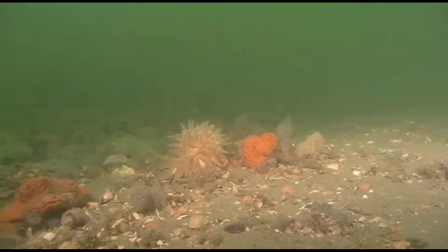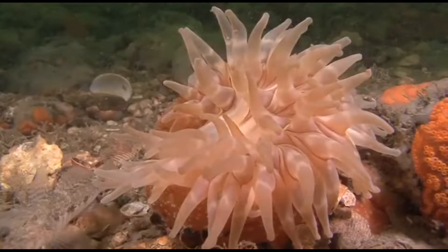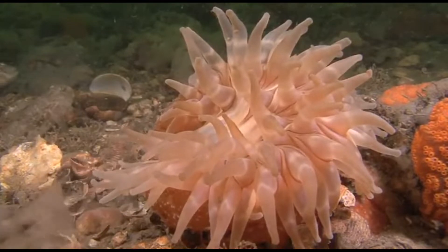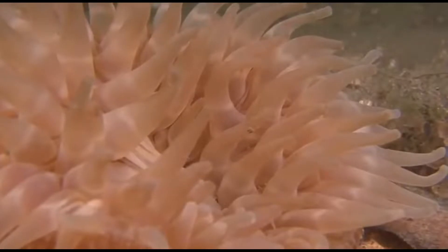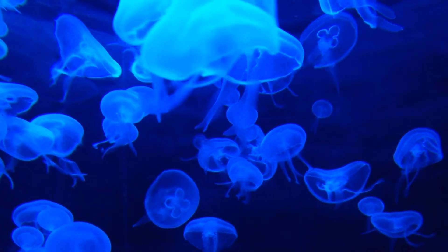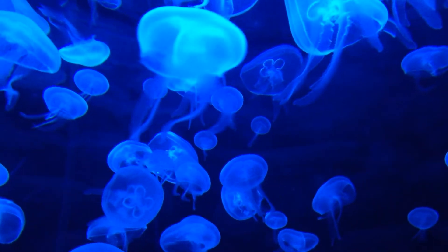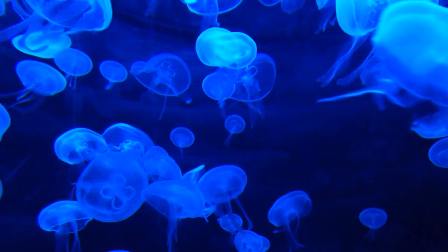An excellent instance of an anthozoan is the northern red anemone. Some are colonial, meaning they live in groups joined by living tissue and share food resources, while others are solitary, meaning they live alone. The scyphozoans, on the other hand, are what we refer to as jellyfish — though 'jellies' might be a better term given that they aren't fish.